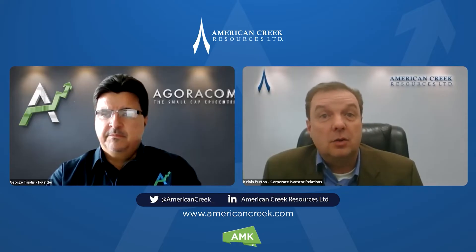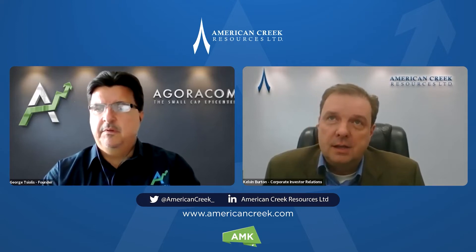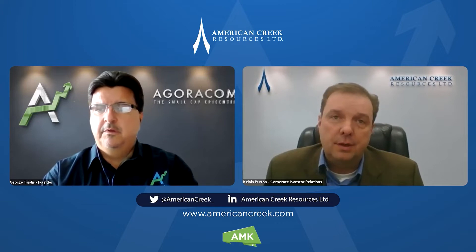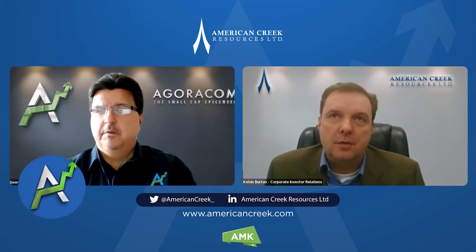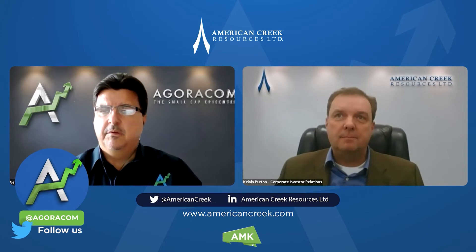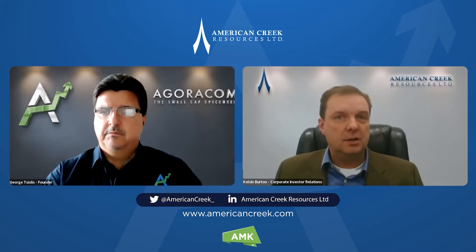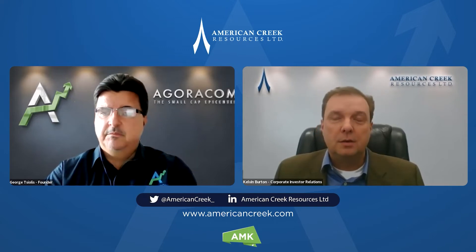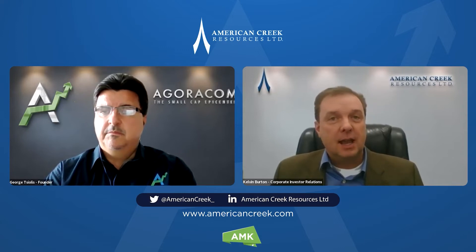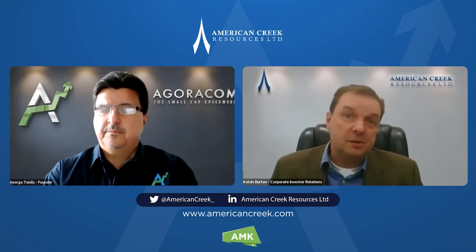Most of his career has been in the golden triangle, so he knows the area extremely well. His last project before joining our partner Tudor Gold was with Silver Standard. Silver Standard had bought the Bruce Jack deposit, developed it — and it's a much different system than what Seabridge and Treaty Creek have. It's a low sulfidation epithermal system with high-grade electrum in high-grade veins. He actually developed that and broke it off as a separate company from Silver Standard, starting a company called Pretium.